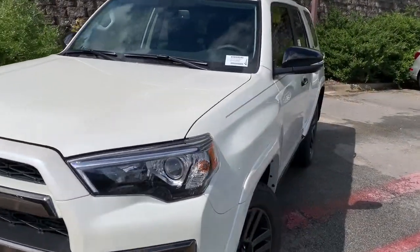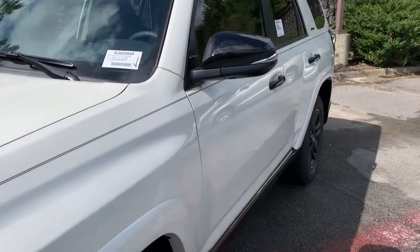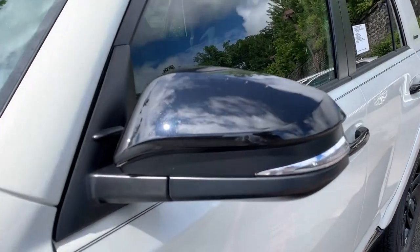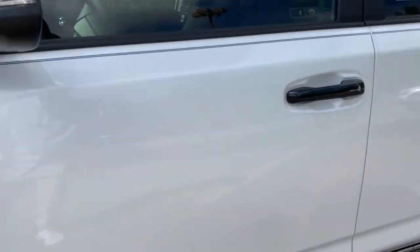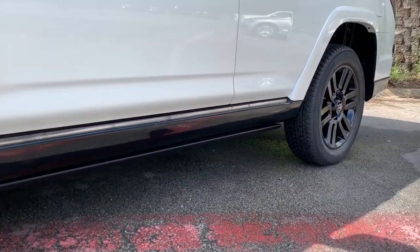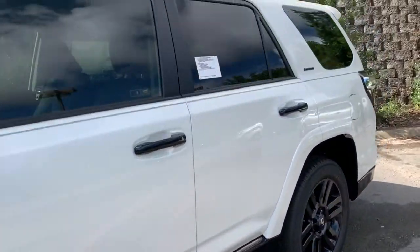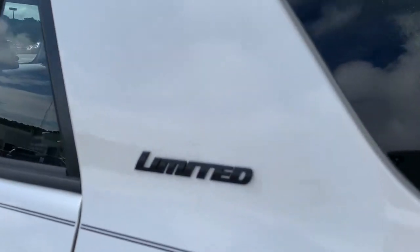Coming around here, at Steve Landers Toyota we also added a black pinstripe which really sets the vehicle off. The Nightshade also comes with gloss black mirror caps, gloss black door handles, and these 20-inch gloss black wheels with the black body side rocker molding. Coming along the vehicle, you can see the blackout Limited badging right there.